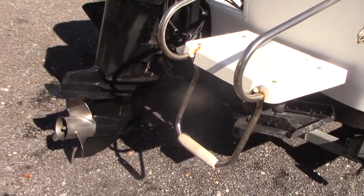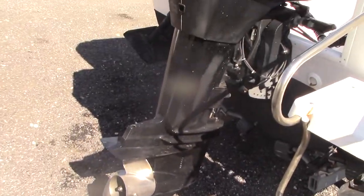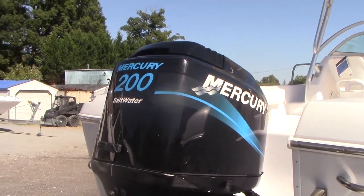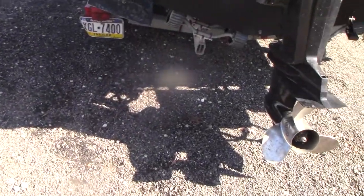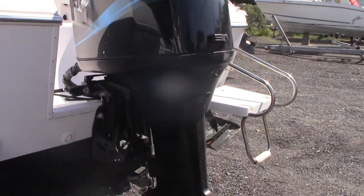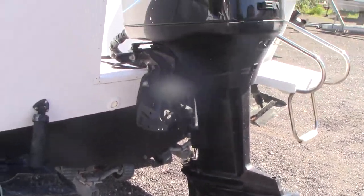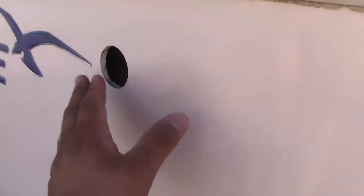The boat has hydraulic trim tabs and a little swim ladder off the starboard side with a little platform. There's the engine, of course, with a stainless steel propeller. We'll change the lower unit oil and the water pump.